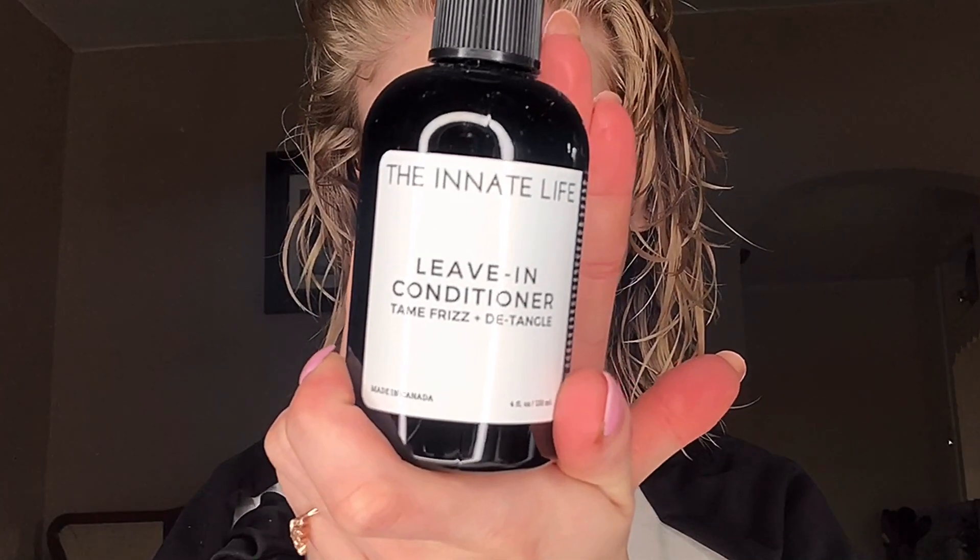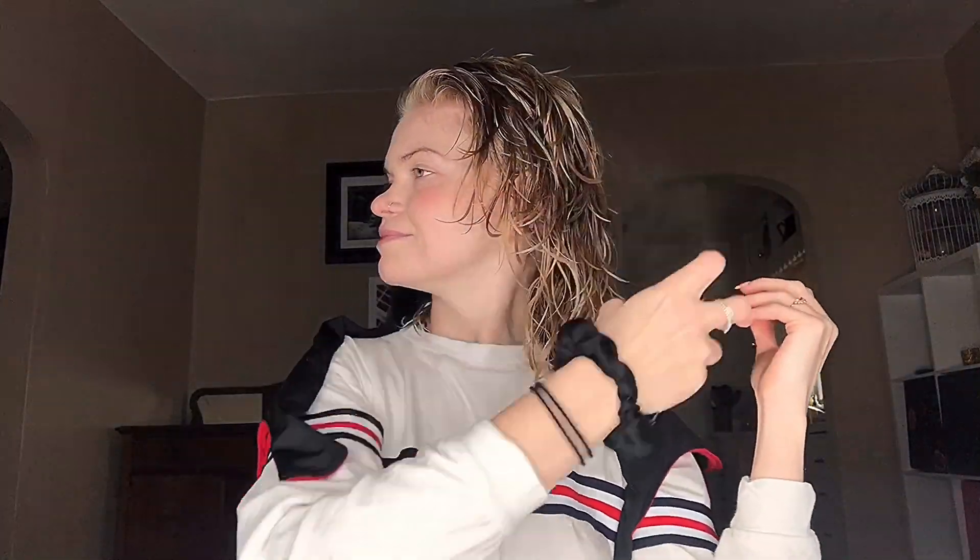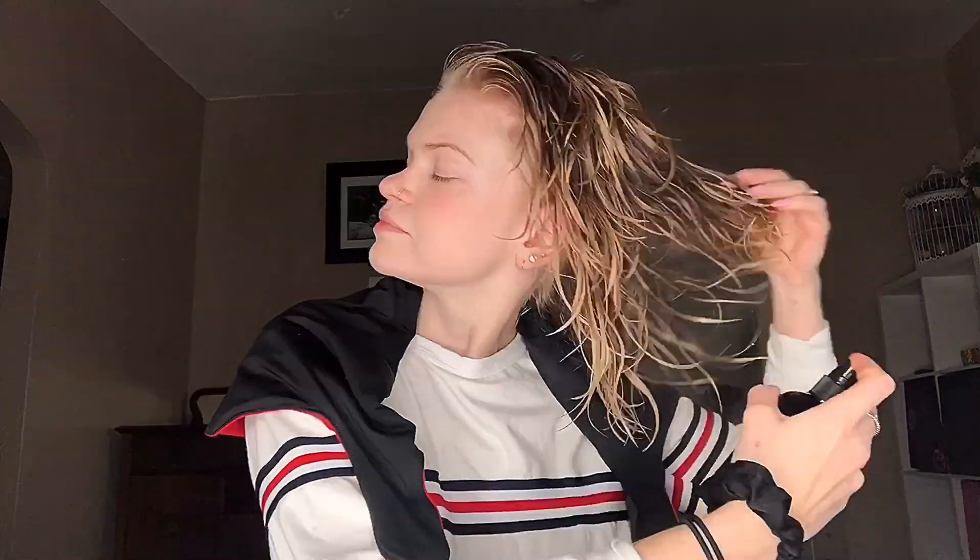Now I am spraying in the leave-in conditioner. Like a few of the other products, this one also contains slippery elm bark, marshmallow root, plant keratin, and rice and oat proteins. This product also contains bamboo extract to keep the hair softer and hydrated.